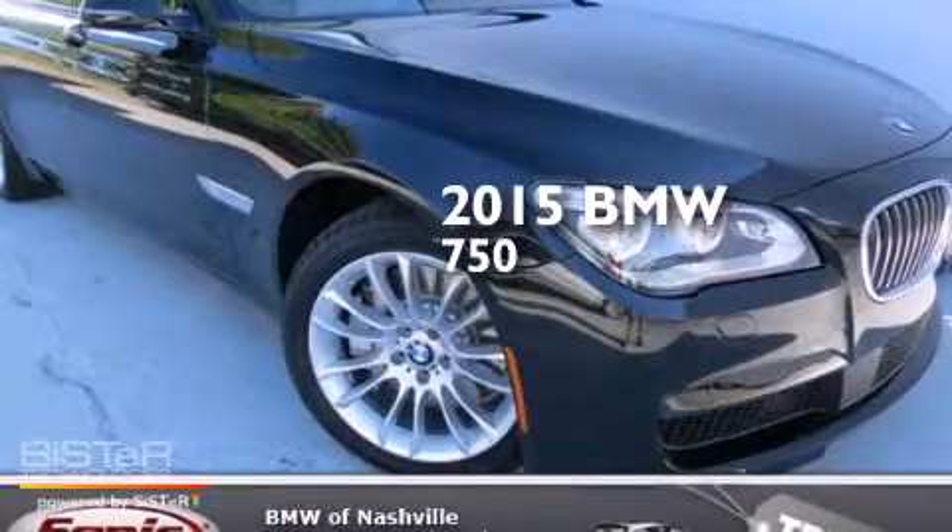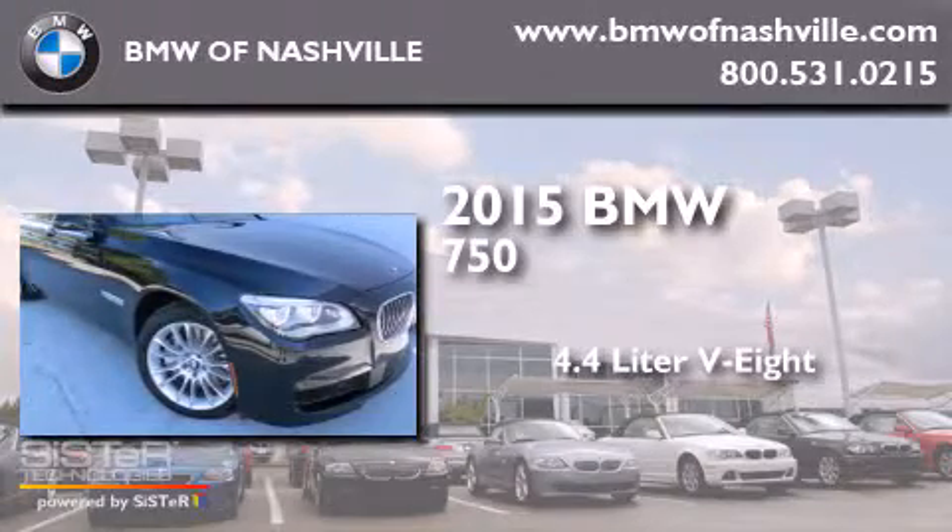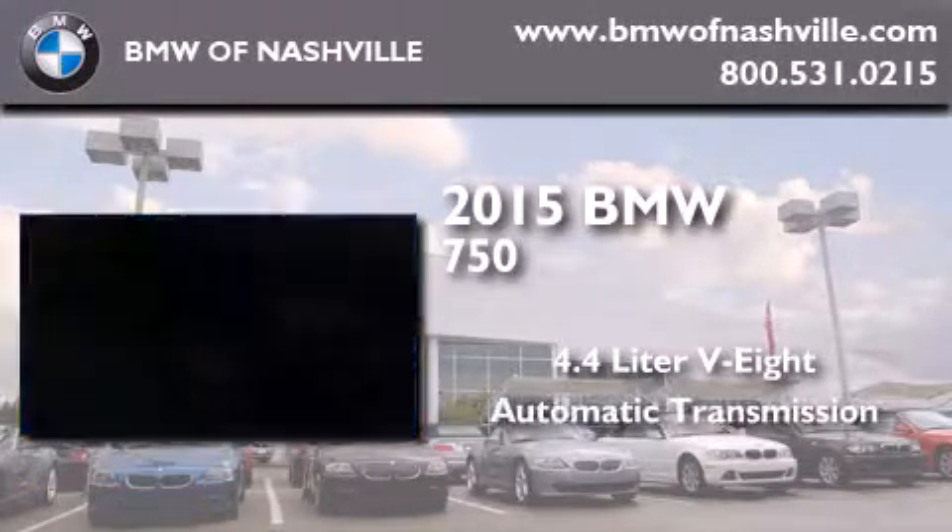This is a brand new 2015 BMW 750. It has a 4.4 liter 8-cylinder engine and an automatic transmission.